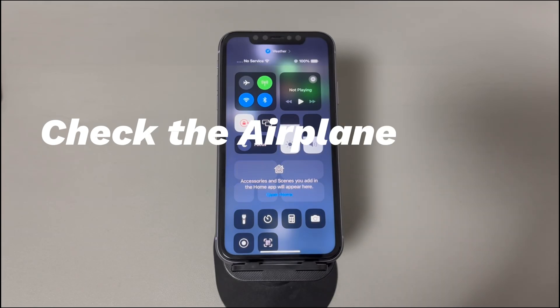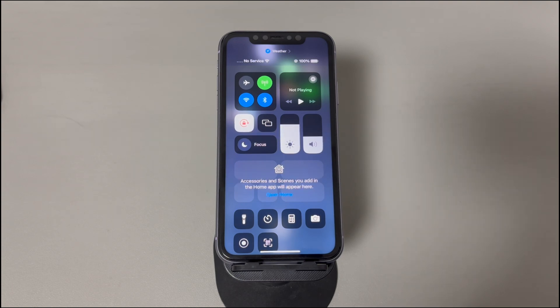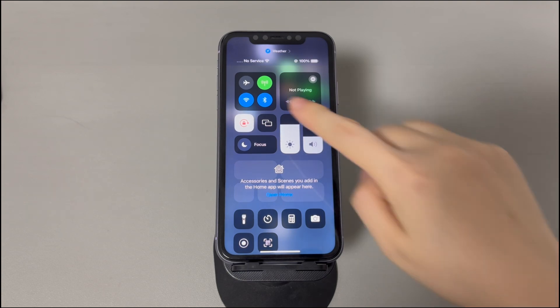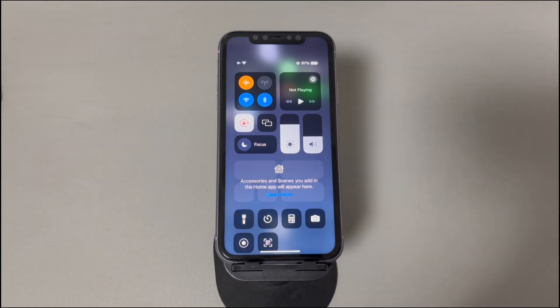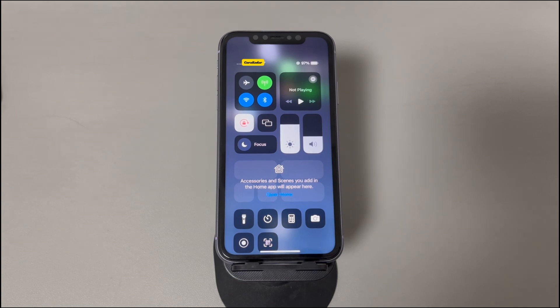Check the Airplane Mode feature. You can neither send nor receive messages if your iPhone is set to Airplane Mode. To see if it's the reason why the iPhone is not receiving texts, swipe up from the top right corner of the screen to open the Control Center. If Airplane Mode is on, turn it off. If it's off, turn it on for 30 seconds, then turn it back off. Then test if the Messages app shows the received text message on your iPhone.